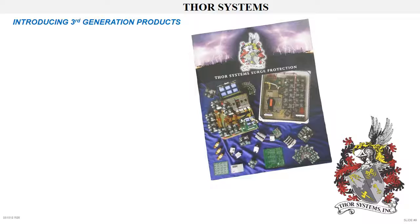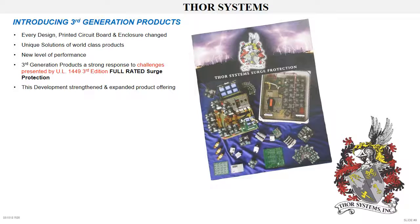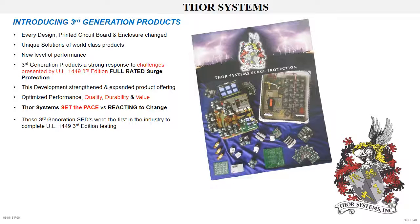Introducing third generation products. Every design, all printed circuit boards and enclosures were changed, providing unique solutions and offering an array of world-class products, bringing a new level of performance to the surge protection market. Our third generation products were a strong response to the unique challenges presented by UL 1449 2.5 revision and the third edition, while maintaining the ability to deliver full rated surge protection to the customer. Optimizing performance, quality, durability, and end user value were our key design parameters. The new product development set the pace of change rather than reacting to change. Thor Systems were the first manufacturer to complete UL 1449 3rd edition testing — a full two years before the mandatory compliance date.